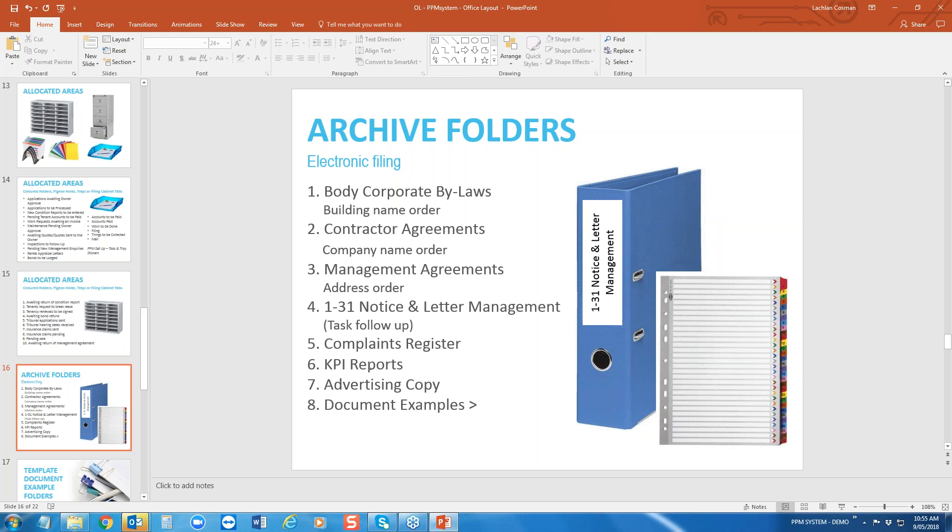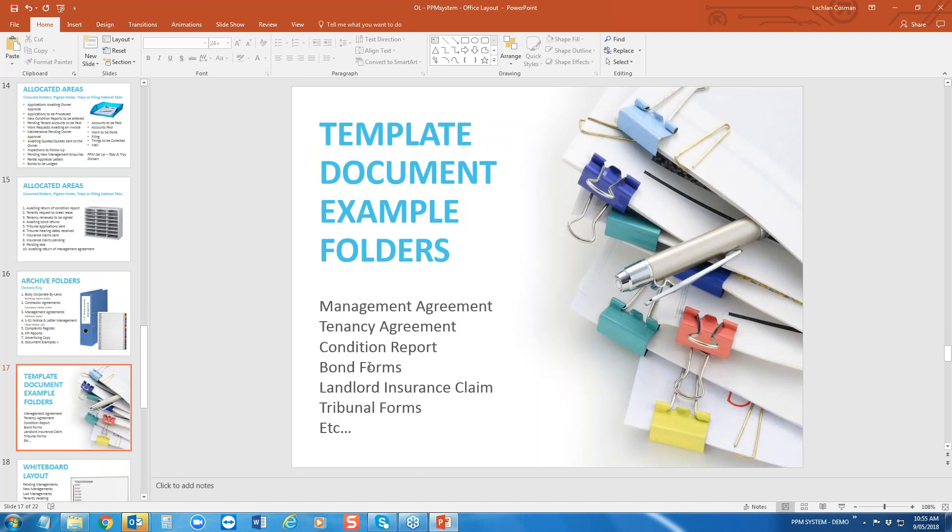It's really only local newspapers that some agencies still advertise in. In talking about due diligence and inconsistencies in documentation, I really encourage all of you to have an example folder of the key documents showing how to complete them — it's your office policy, your go-to guide for completing a management agreement, tenancy agreement, condition report, bond form, landlord insurance claim, and tribunal forms. You can even make little notes in red pen to explain anything.